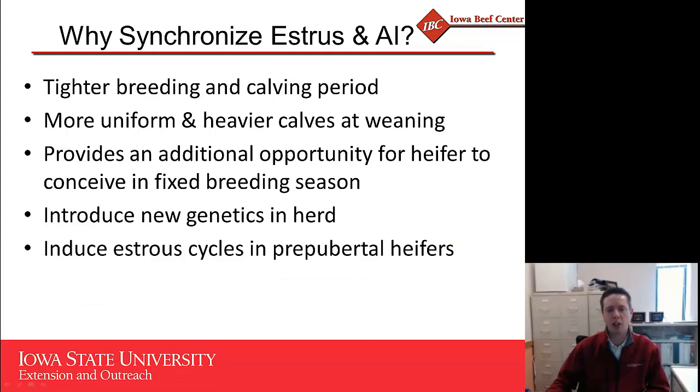Utilization of estrus synchronization AI also allows us to introduce new genetics into the herd — higher-accuracy sires, and potentially some crossbreeding not possible in a typical natural service environment. Additionally, with many of the protocols we use today, utilizing either MGA (melengestrol acetate) or progesterone-based CIDR inserts, we can induce estrous cycles in prepuberal heifers. So if heifers came into the breeding season a little thinner than desired and are on the verge of becoming pubertal but not quite there, these protocols can jump-start them and get them cycling for the beginning of the breeding season.